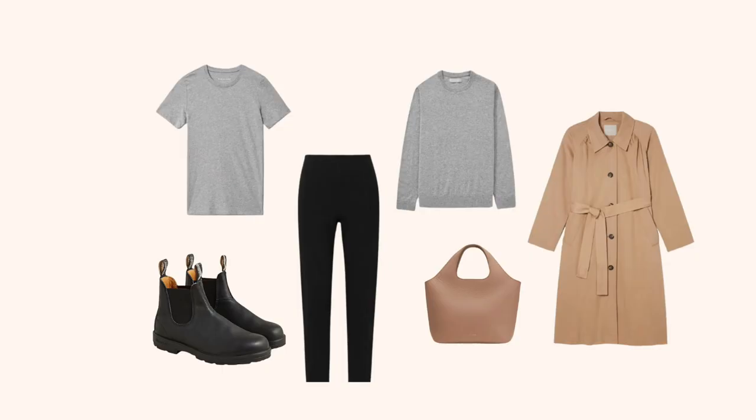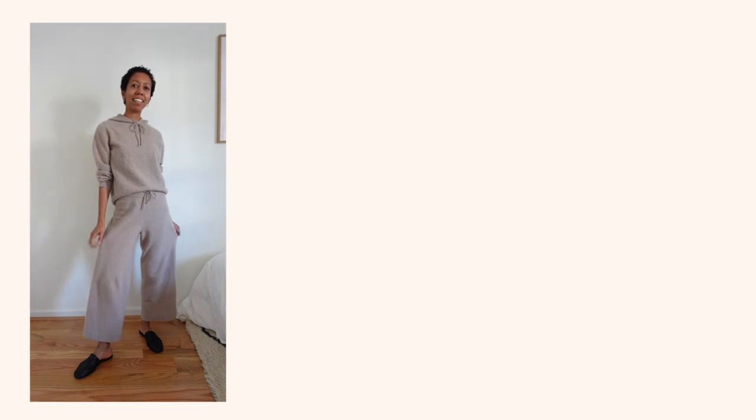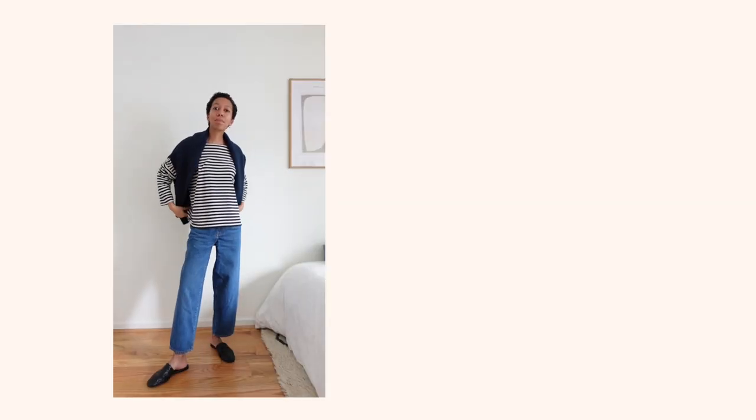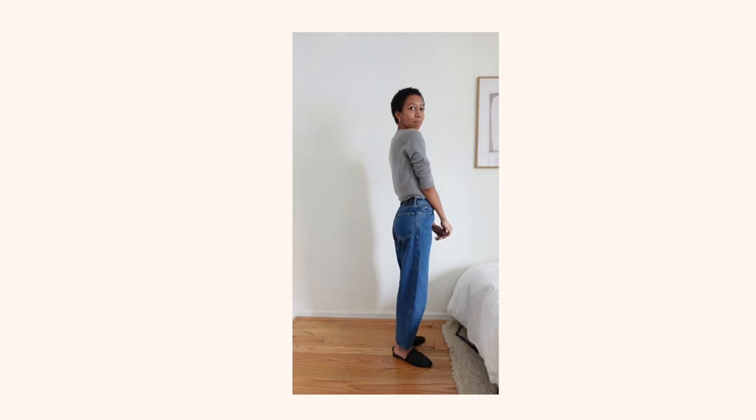Instead, if I change my sweater, shoes, and outerwear all at once, the outfit feels completely different. So when putting together outfits, try changing multiple pieces at once. Another tip is to pay attention to when you wear each outfit — I like to space things out so I'm not wearing the same piece two days in a row. I do this mainly with tops and bottoms; for shoes and outerwear I have fewer options and what I wear depends more on the weather. This is another way of keeping your capsule wardrobe feeling fresh and interesting.